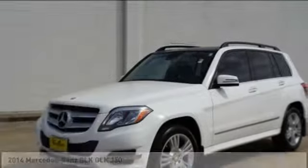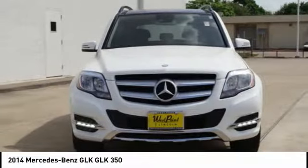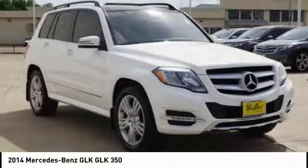Looking for the right vehicle? Check out the 2014 GLK Class. Based on the C-Class, the GLK joins the small upscale SUV class.